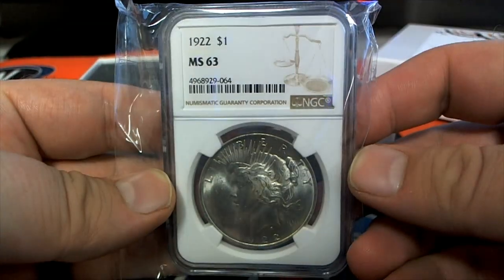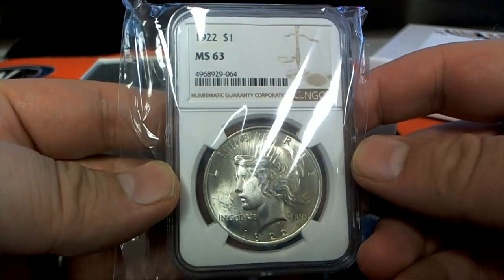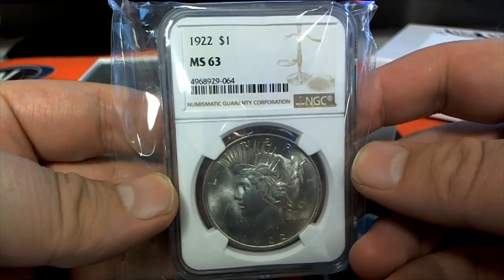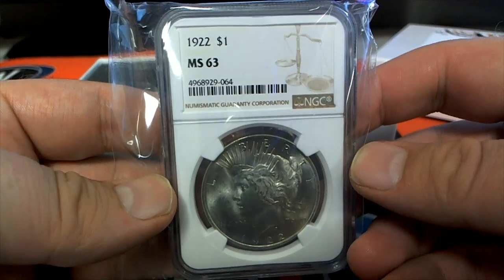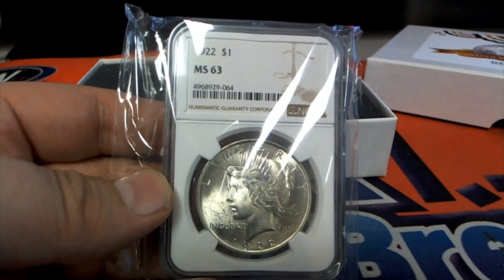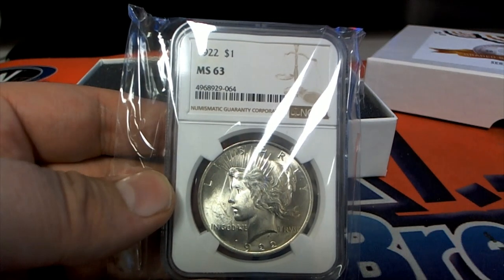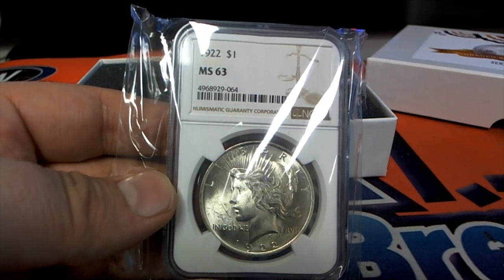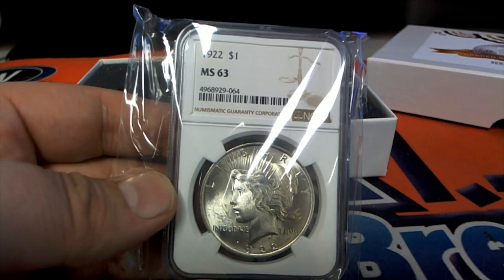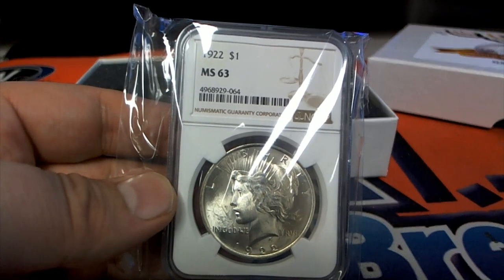Check that out — Liberty. 1922 MS-63. Woo! Man, that's a good one. It might be. Hold on. Yeah, that is cool.